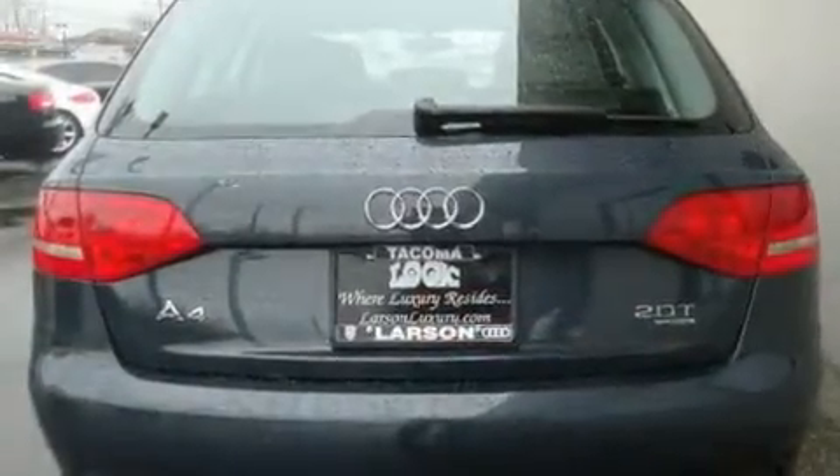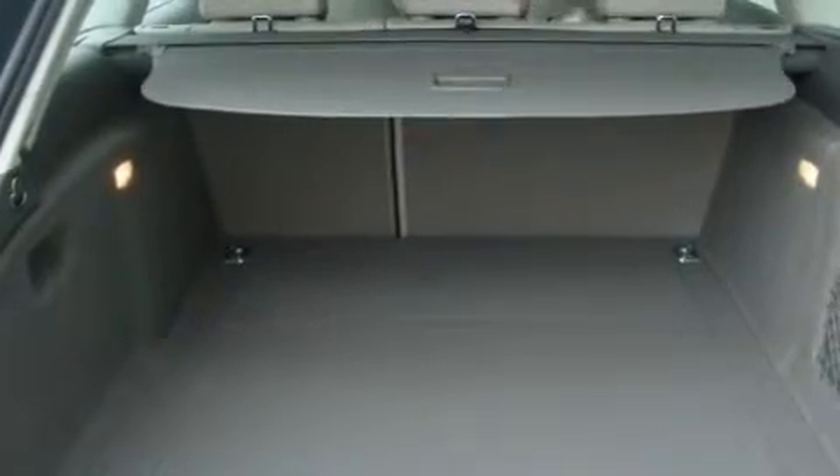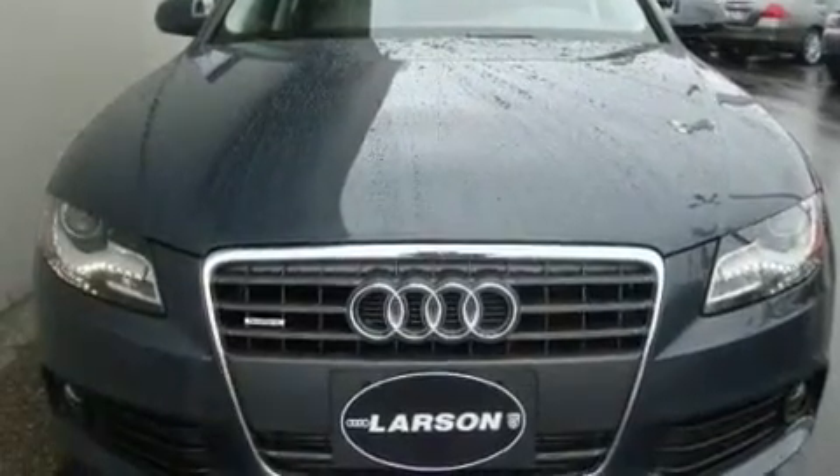Its top features include heated seats, air conditioning with automatic climate control, a navigation system, a CD player, a leather-wrapped steering wheel, alloy wheels, traction control, an anti-lock braking system, cruise control, and a sunroof that enables you to fill the cabin with fresh air at the push of a button.